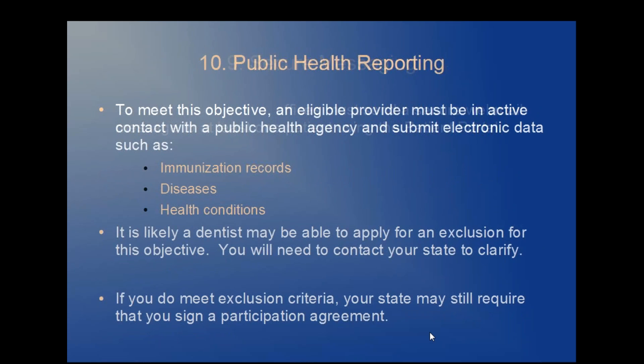Objective ten: public health reporting. An eligible provider in active contact with a public health agency submits electronic data such as immunization records, diseases, any health conditions, etc. In most cases, it's likely that a dentist may be able to apply for an exclusion for this objective, but you'll need to contact your state to clarify. If you do meet the exclusion criteria, your state may still require that you sign a participation agreement.